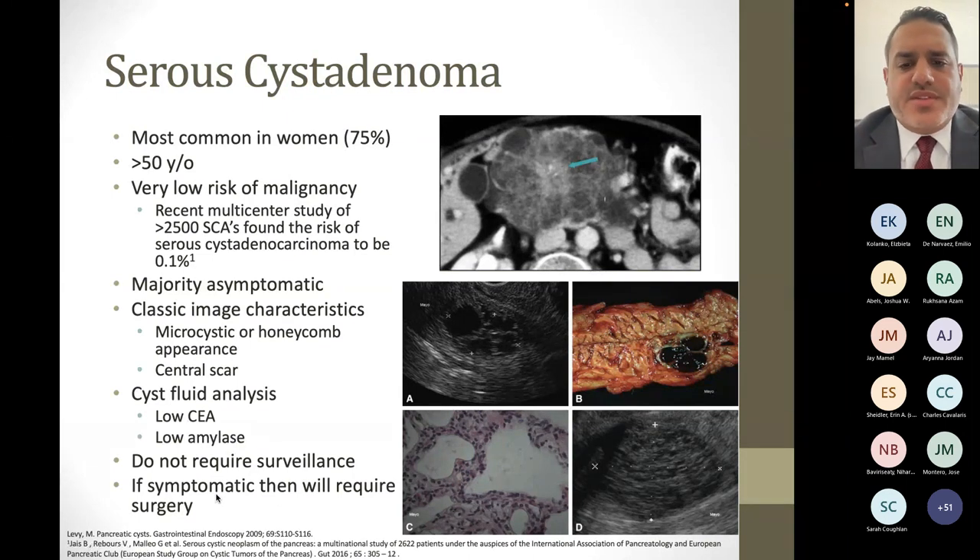If someone does have a serous adenoma, typically there's no further surveillance needed because the cancer risk is very low. However, sometimes they can be symptomatic if very large. I've seen one case where a woman had almost a seven centimeter serous cyst adenoma in the head of her pancreas that kept intermittently pinching off her pancreatic duct and causing pancreatitis. She eventually had surgery, did well, and there was no malignancy on the surgical specimen — but again, it's very rare for someone to need surgery for this.